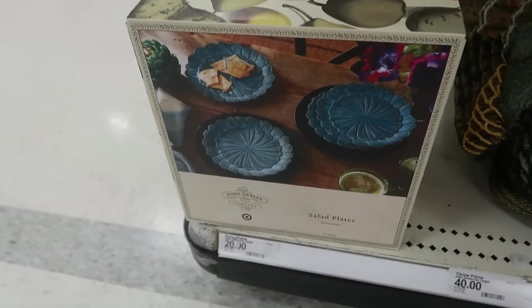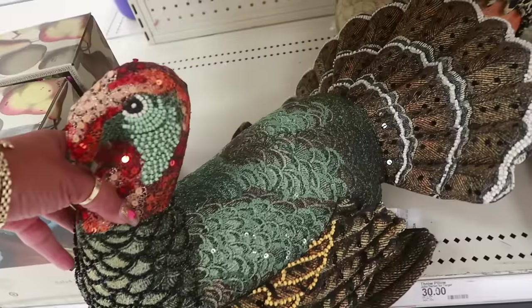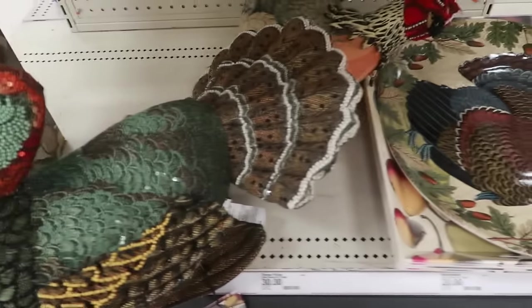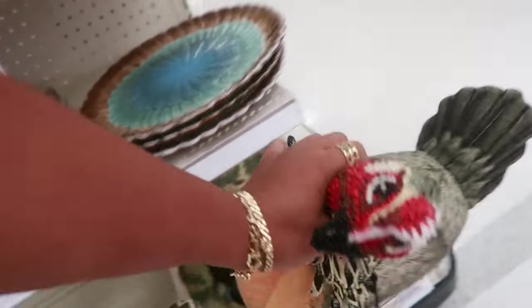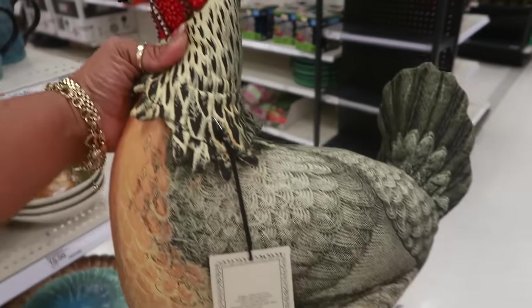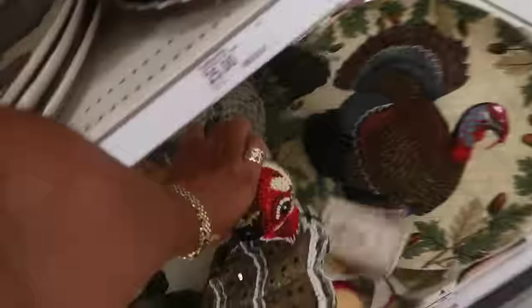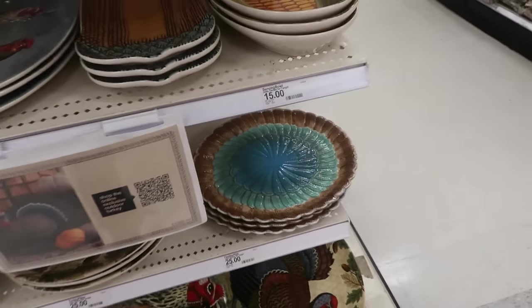These are pretty salad plates that look like they have feathers. Look at the pillow — 40 dollars and it's big, a big old pillow, hand beaded. And there's this one — look at his face, this one is 30 dollars. And there's the plate with the feathers — I like the colors on that, it's 25 dollars.